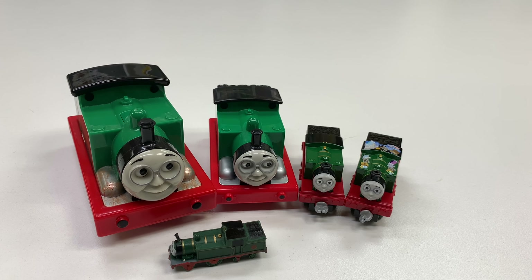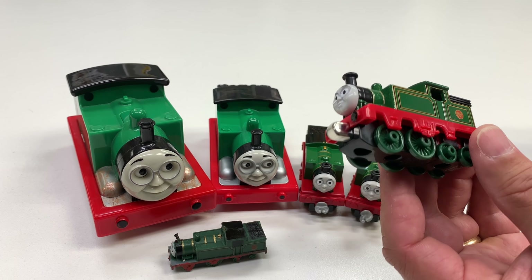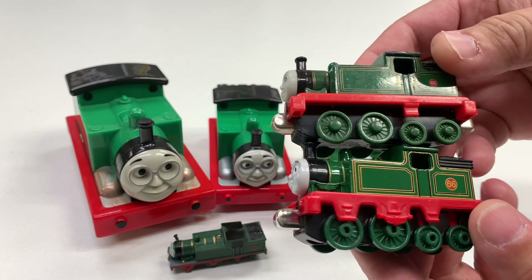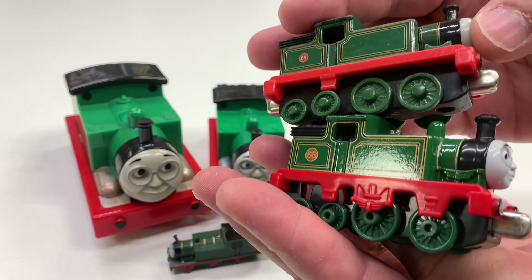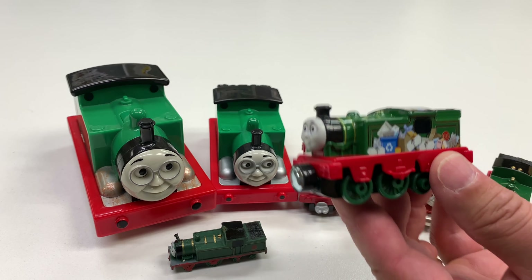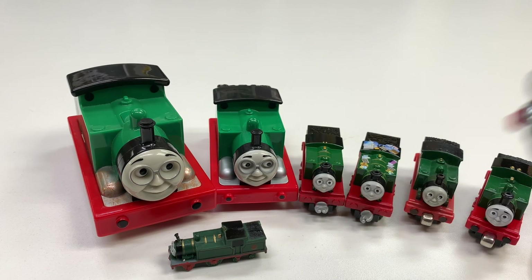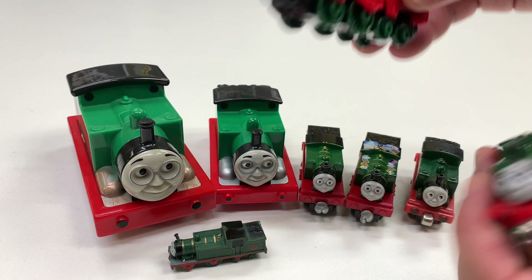We've got some older ones. This is Take and Play, I think — it's 2012. And we've got another one that's different. First you think they're the same, but they're different. If you look at the sides of them, the red part especially shows how they're different. So these are two different versions of Whiff. And then we've got the Take and Play version with the round magnet, which is more similar in style but has the garbage on the side.